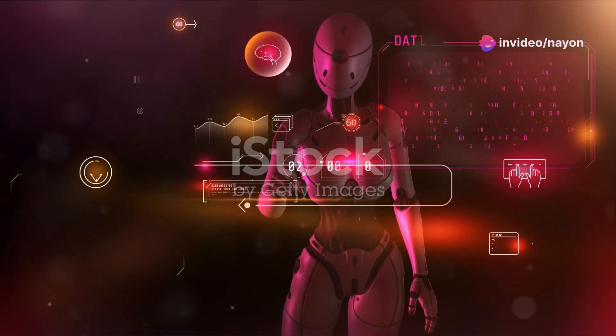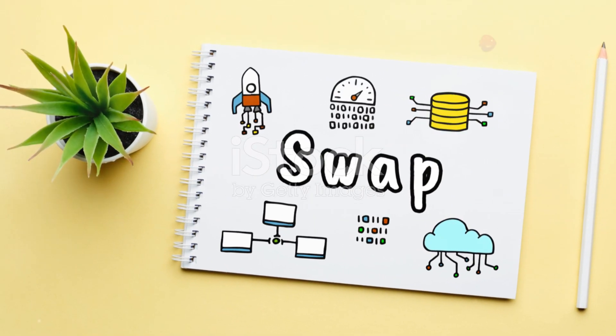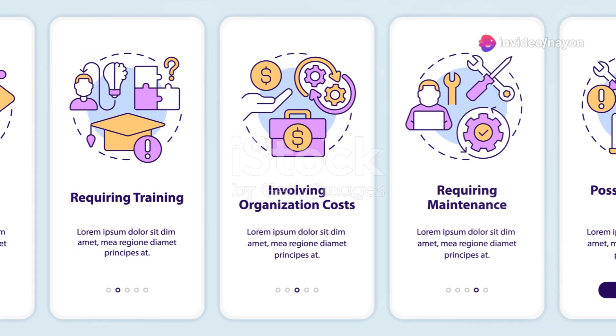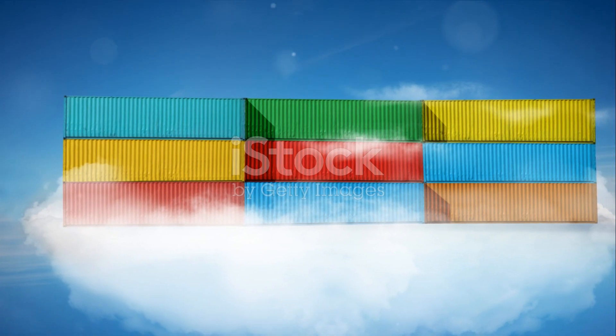Here's the kicker — the protocol is designed to be incredibly user-friendly. It doesn't matter if you're a newbie to the world of crypto or a seasoned trader; the interface is intuitive, making your journey smoother and more efficient.